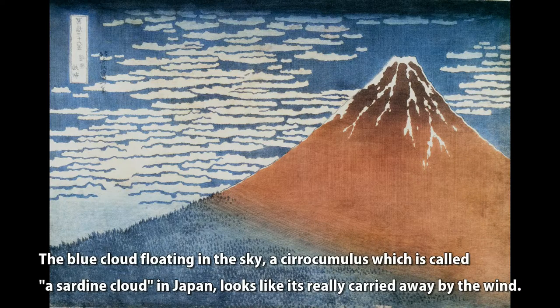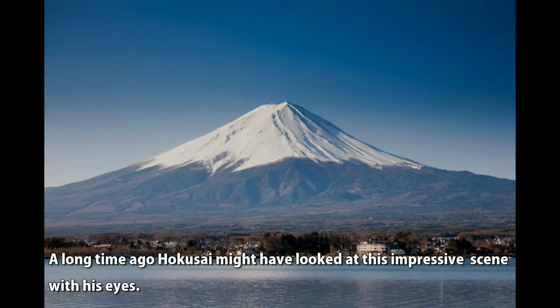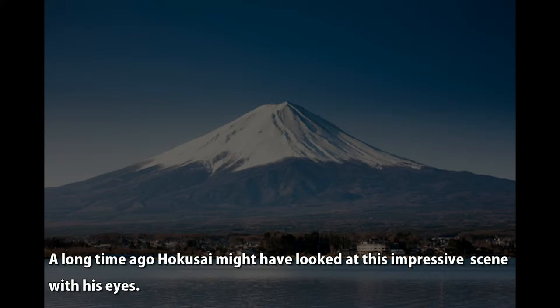The blue cloud floating in the sky — a cirrocumulus, which is called a sardine cloud in Japan — looks like it's really carried away by the wind. A long time ago, Hokusai might have looked at this impressive scene with his own eyes.